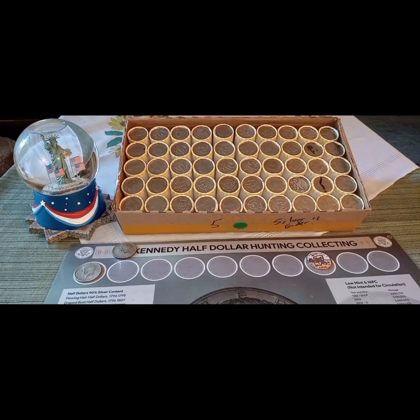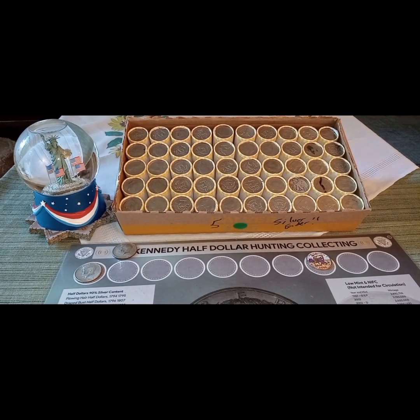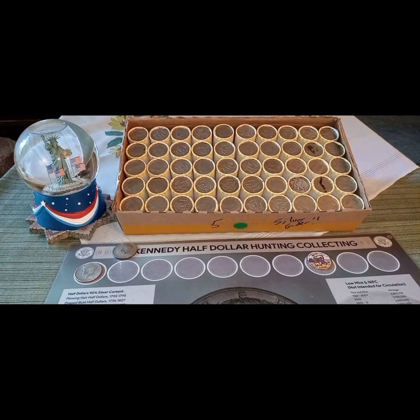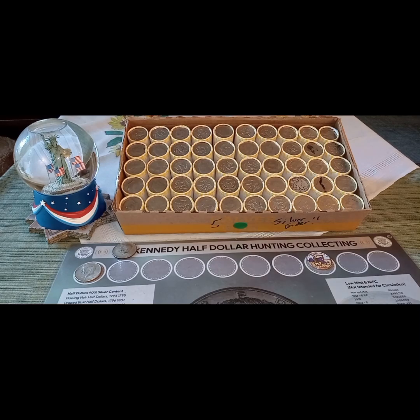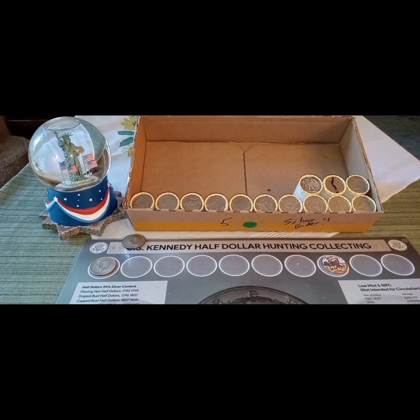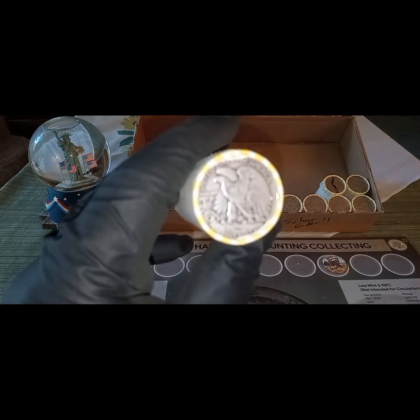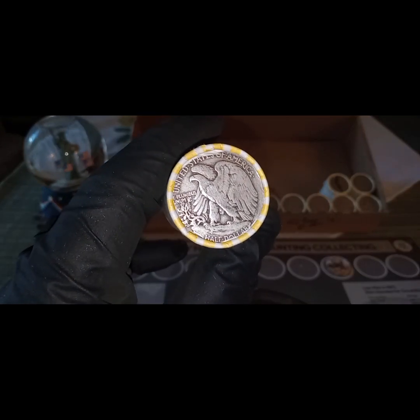We'll put that one back and see if that's the only silver in the box or if we got any more. We'll start up top and work our way through. If I find anything else before then, we'll definitely do that one live. So we're gonna have a walker — this will be a good hunt regardless. We have nothing all the way up to the Walking Liberty silver ender. Sometimes that's the way it goes, but either way it's a win.